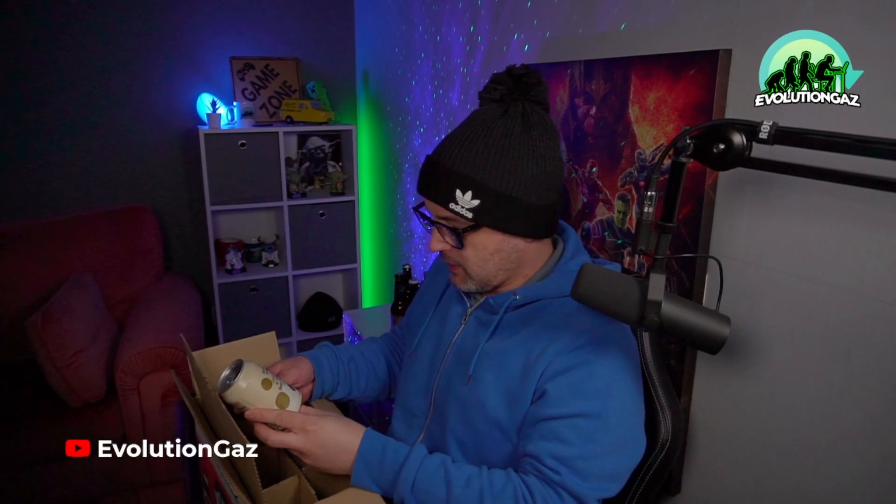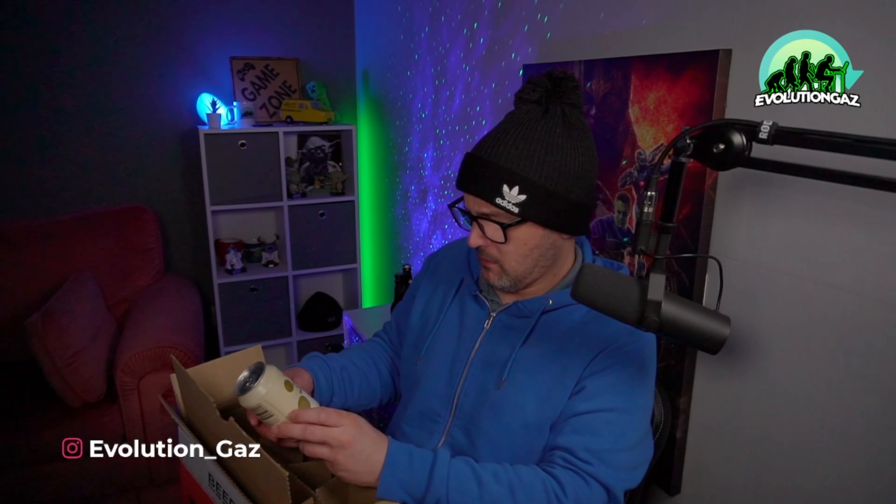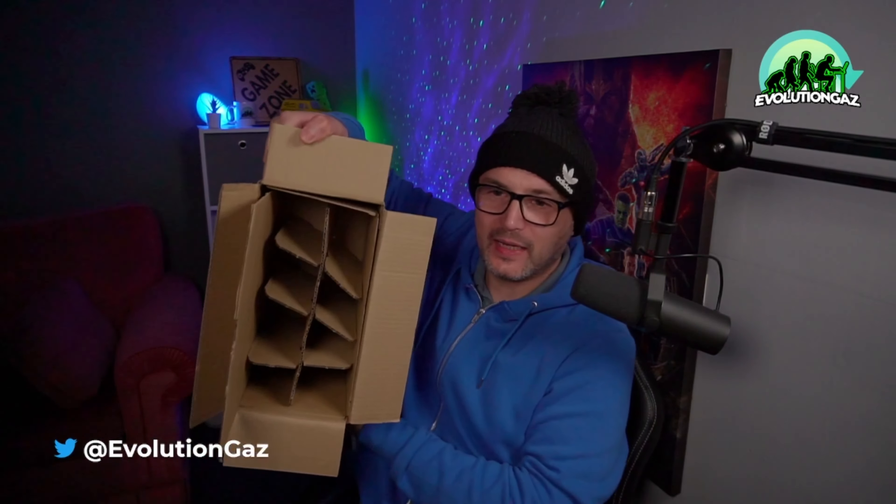We've got a bit of a different one - coconut tonka bean milk stout. Never heard of that one, but that's everything in the box. I'm going to link at the end of the video a link to James Buckley's 'At Home with the Buckleys' video. They've been sponsored and they give out a code where you can get the box of beers for free - basically all you need to do is pay postage. It's a subscription service, but after you've got your first box for free you can cancel if you wish.